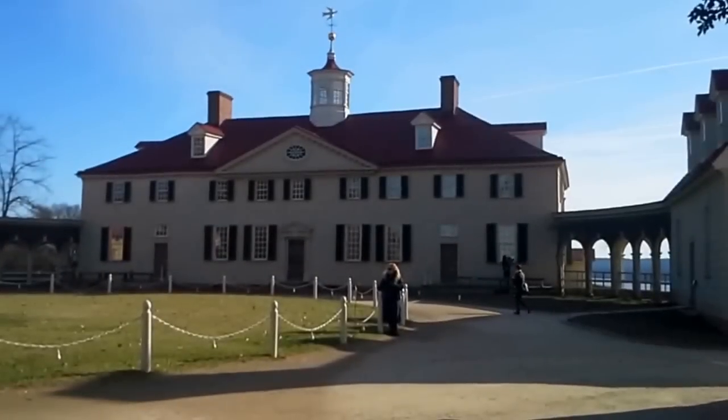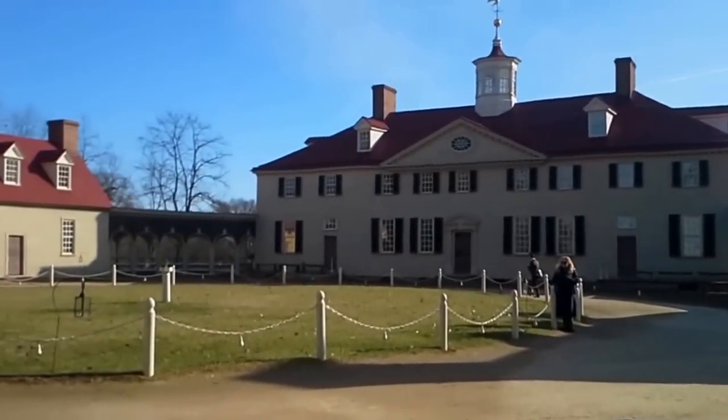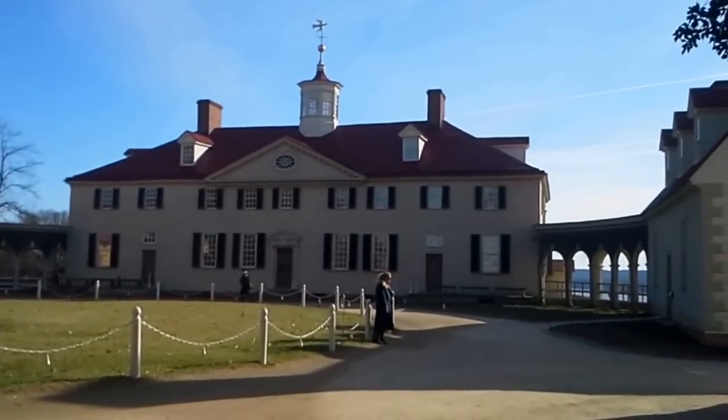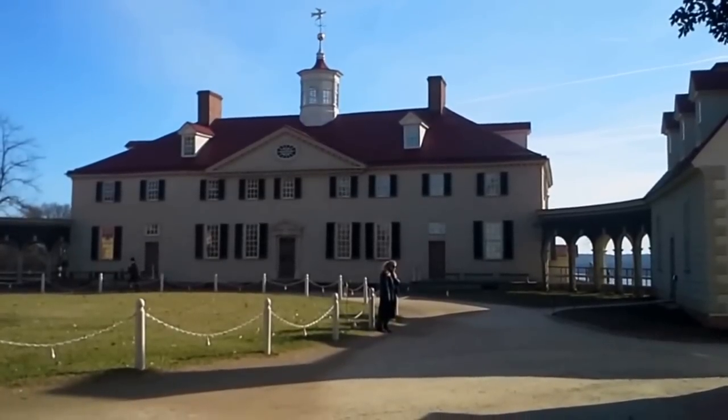I lied — I'll end out with the money shot. This is what everybody wants to see anyway — old George Washington's house. It cracks me up that more people come to see stuff like this than the gardens. But okay, whatever you like. Hope you enjoyed the tour again guys. God bless, keep in touch.